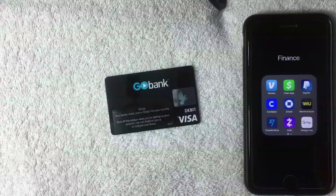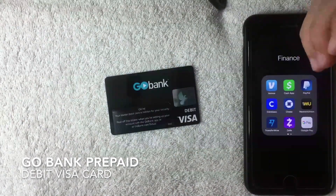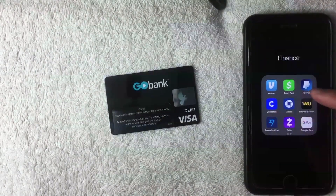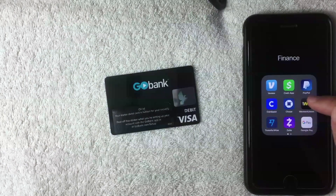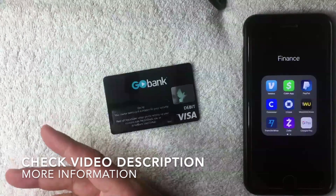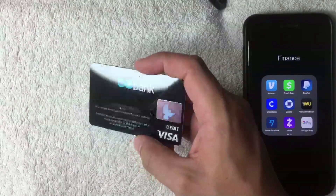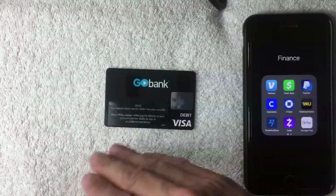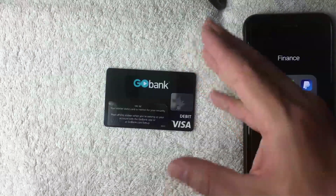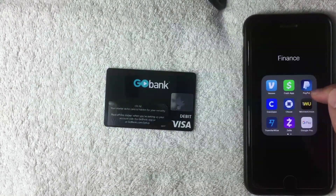Welcome back. Today we're talking about the GoBank prepaid debit Visa card, and more specifically we're going to see if we can add it into PayPal as a payment method. The GoBank prepaid debit card is one of the more popular prepaid cards on the market right now. You buy these cards at a local retailer — I bought this one at CVS — and then you can use it at most places that accept debit Visa.